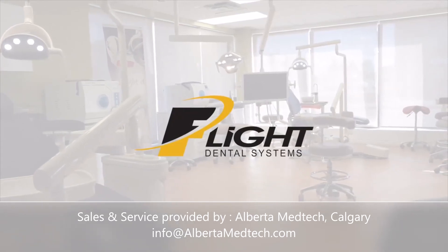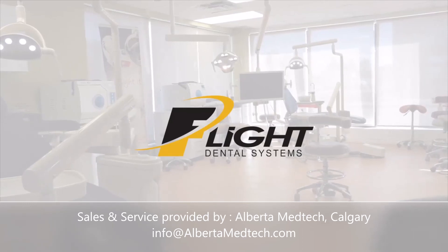Parts are stocked at your local dealer and at our facilities in Brampton, Ontario and Vancouver, BC.